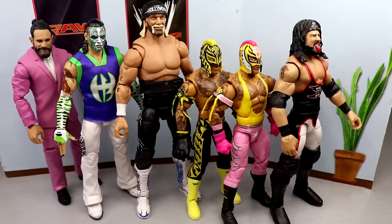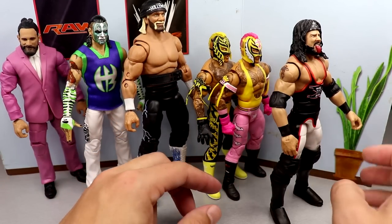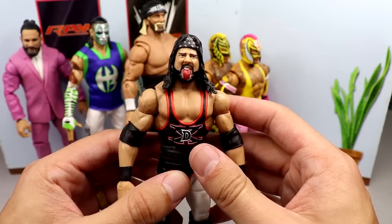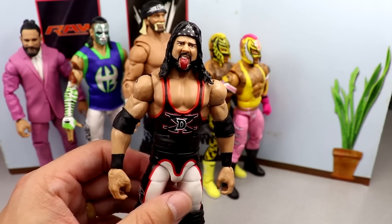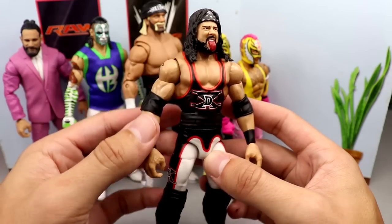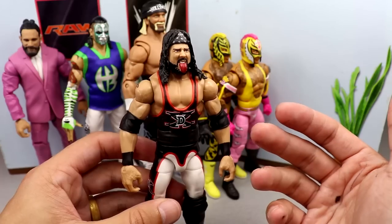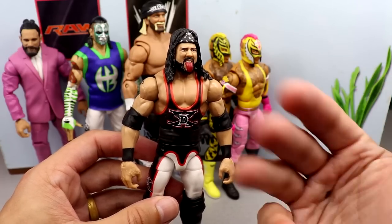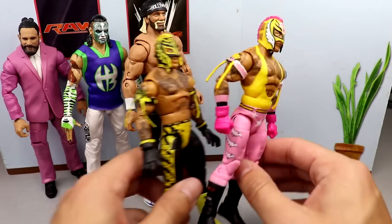Here's everything we did today on Action Figure Appointment — really successful day, turned out immaculate. Starting with X-Pac: just a basic head swap but it gets the job done. This Elite 33 head sculpt looks a lot better in my opinion than the previous one. It's kind of like a repaint of the Elite 33 but it works better for me — the tongue-out look with the headband. I thought the fan-take overhead would be better, but I only have one of those.